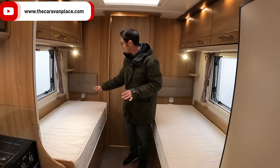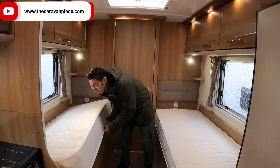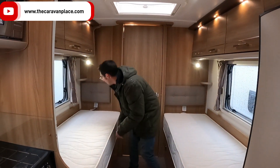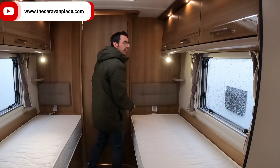Single beds, so you're not going to be mucking about making beds up whether it's for yourselves or for the kids — it works really well. We've got all the storage underneath these and removable carpets in there as well.